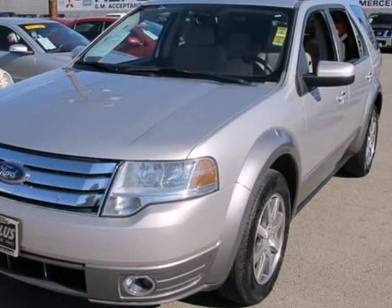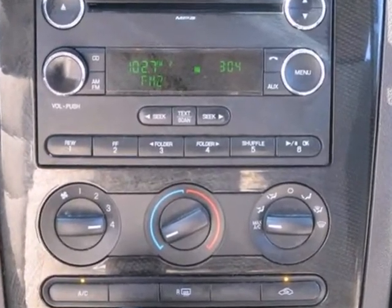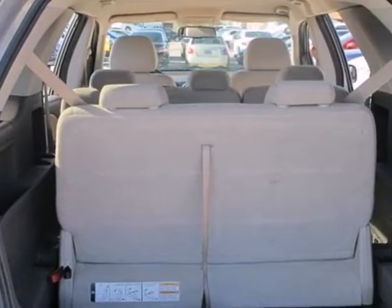Including one-touch power windows, steering wheel cruise controls, side curtain rollover sensor, and a reclining rear seat.